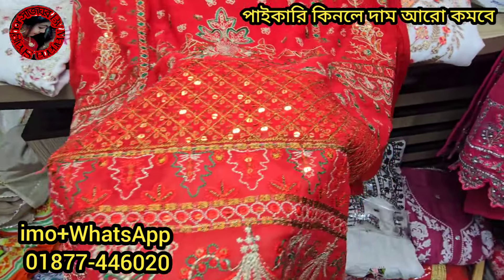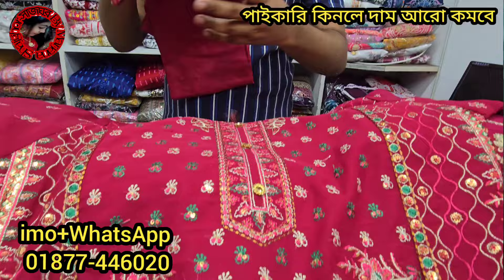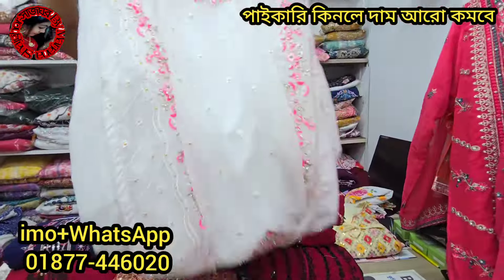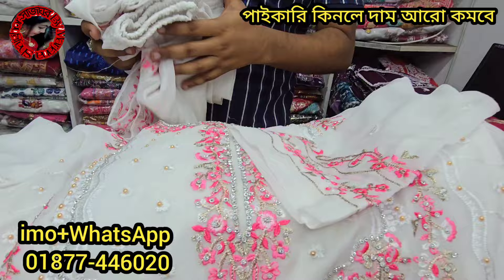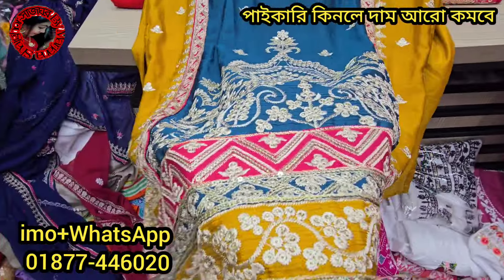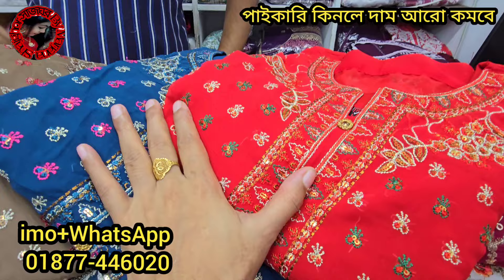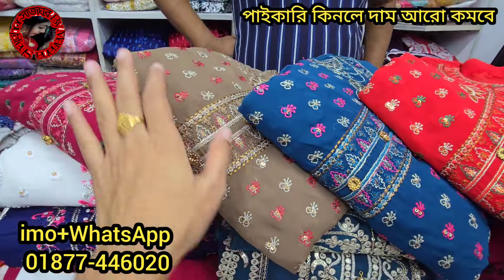This is a special product, a very popular product. As-salamu alaykum wa rahmatullahi wa barakatuh, we are here to have a brand new Pakistani Indian Catalog designer collection.